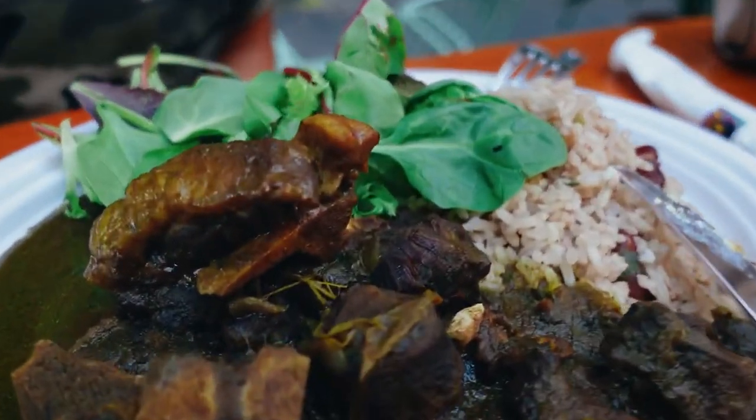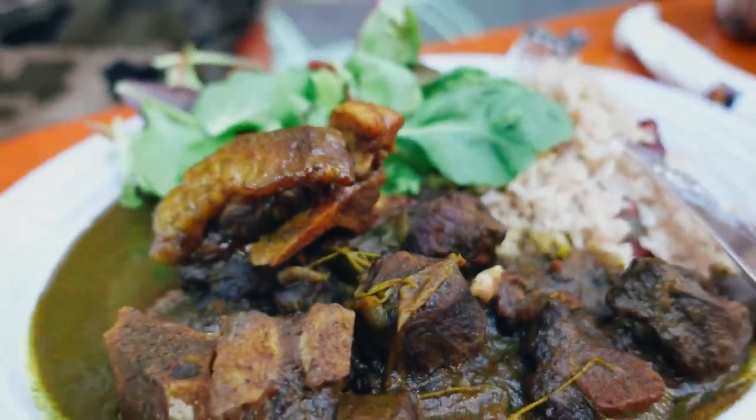Hey guys, today I'm at the Lower East Side at one of my favorite places, Omar's Kitchen. I love the jerk chicken, but when I'm here I have to have the coconut curry oxtail — it's one of my favorites. The coconut oxtail was so good. So if you want that cool vibe and good food, definitely visit Omar's Kitchen. On to the next spot.